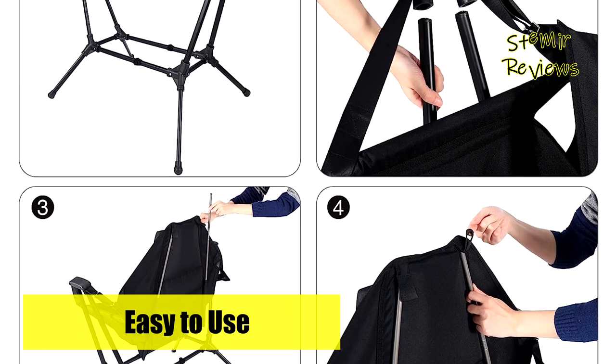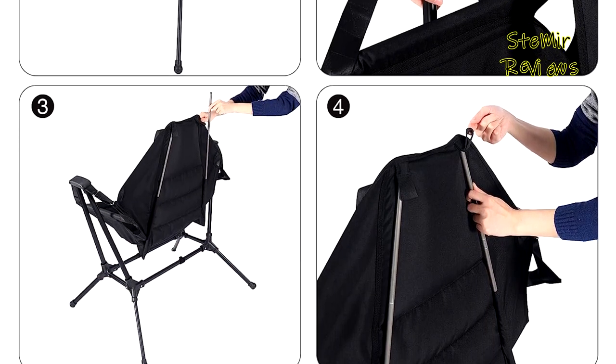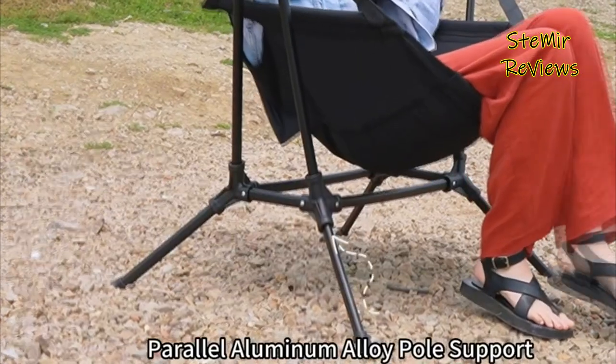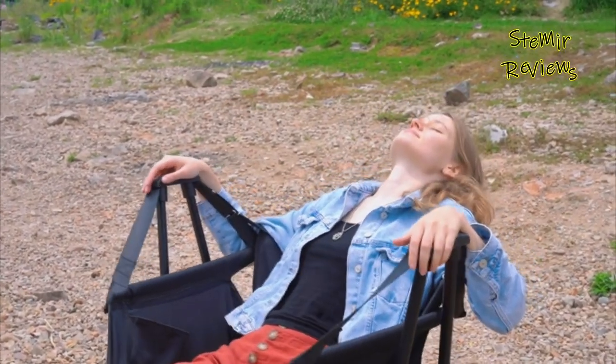Moreover, the detachable support facilitates easy folding, making assembly and disassembly a breeze. Redcamp's hammock camping chair combines durability, versatility, and comfort, making it an excellent choice for your outdoor adventures.